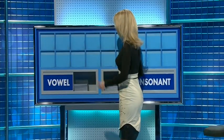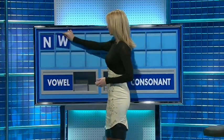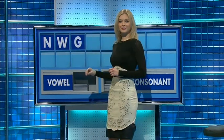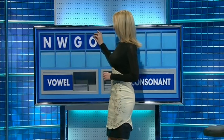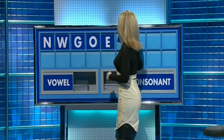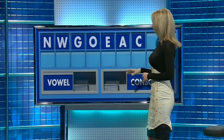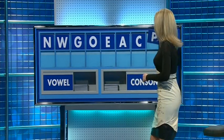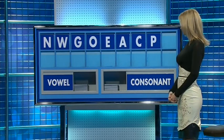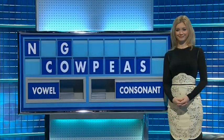Please, Rachel. Thank you, Stephen. N, and the second: W, and the third: G. And a vowel: O. Another vowel: E. And the third vowel, please: A. And a consonant: C. Another consonant: P. And a consonant to finish, please, lastly: S. Tim and Susie — no, that's... Rachel.